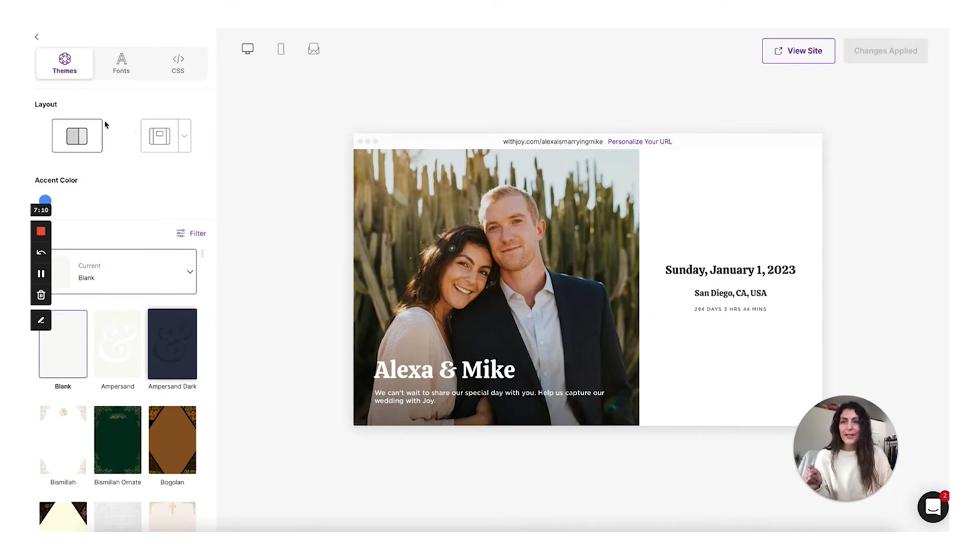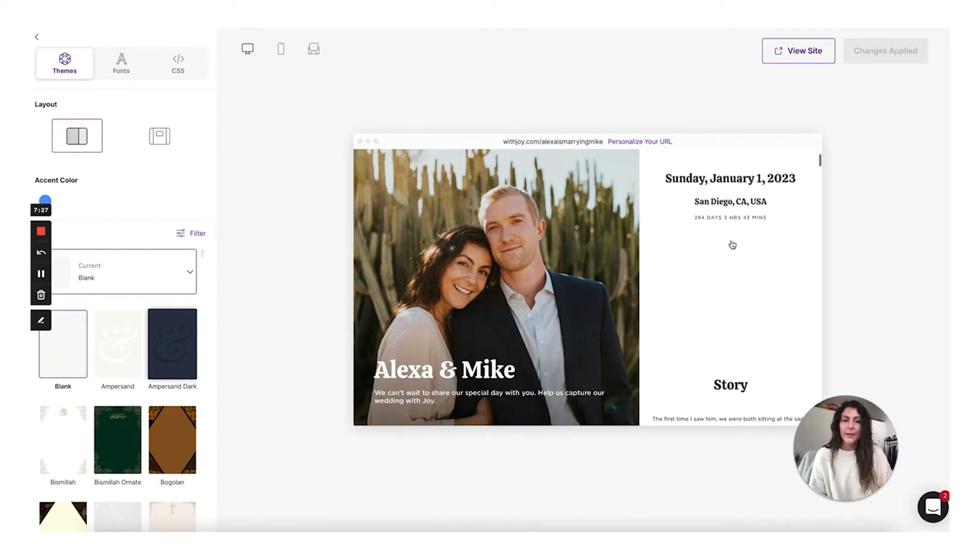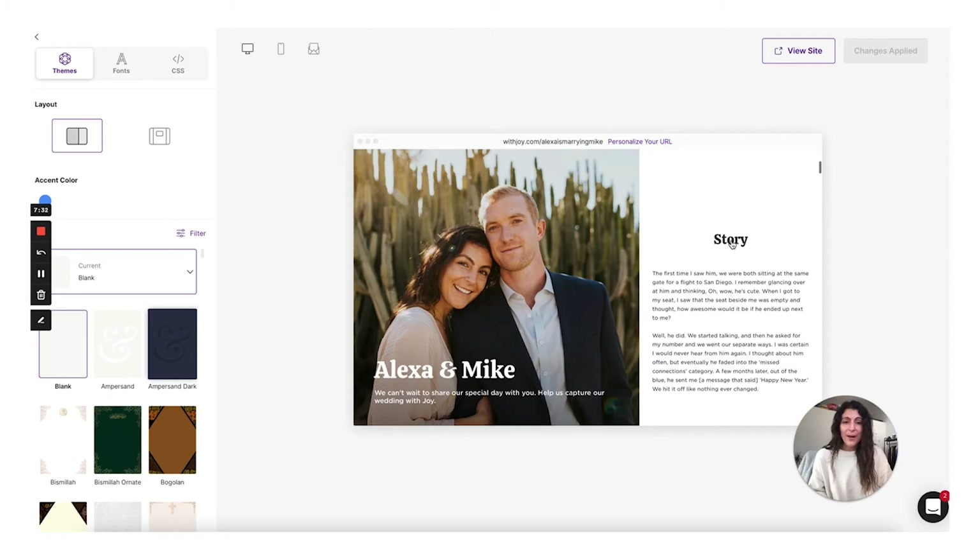That brings me to the next tool, which is called layout, and it's also pretty cool. Joy allows you to have two different types of layouts. I'm going to scroll down so you can see the accent color in action. How this layout works is that you'll have images on the left and your content on the right, and the scroll happens over here in the preview. Scroll down and you'll see there's actually a lot of sample copy in here — I did not write any of this. This is something I really loved about Joy: the default template of their wedding website includes all of this placeholder content, but it's real copy.